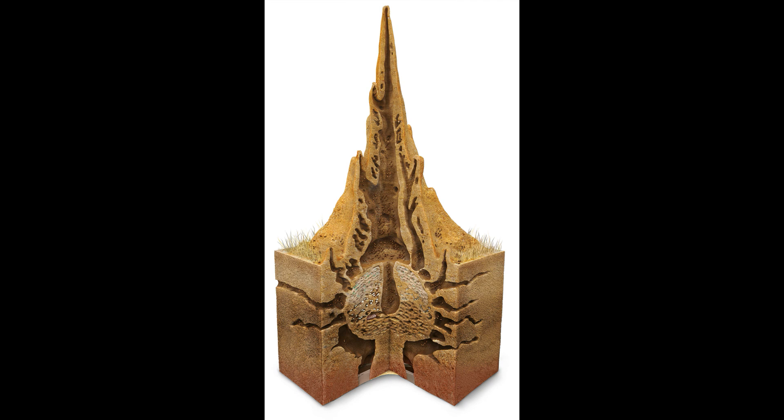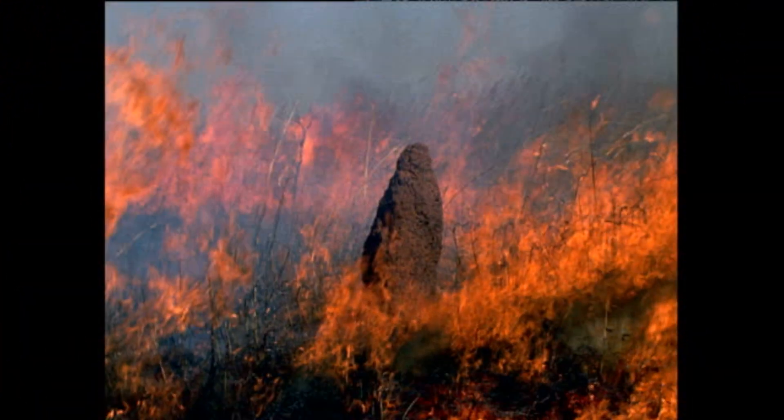Although the termite mounds protect the colony, another significant purpose is to create a humid shelter for their cultivated mushrooms to grow. Workers can open and close tunnels to regulate the airflow, humidity, and temperature of the nest's interior. This is especially important when dealing with brush fires — and you're going to want to put a pin in that one.